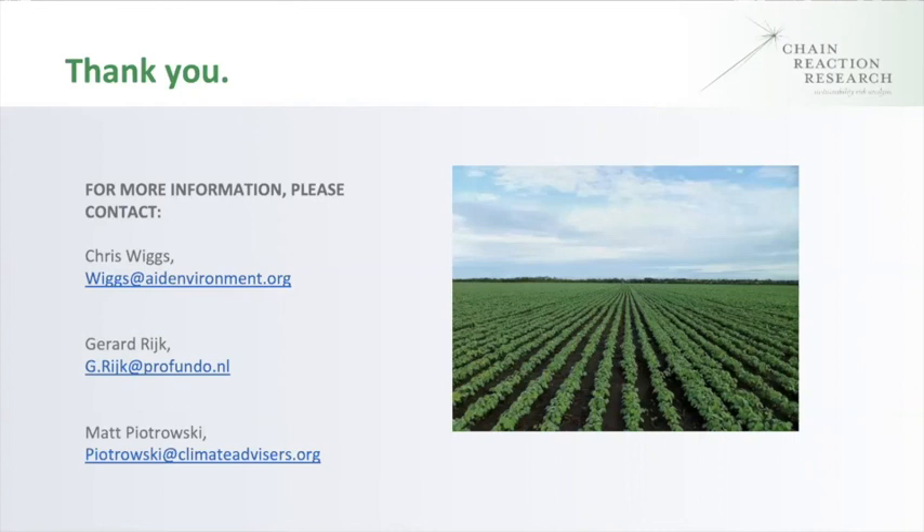Q&A: Are there examples of end user companies successfully combating spot purchase practices at their direct suppliers? There's not enough transparency about the spot market to know. CRR would love to talk to any companies willing to discuss their experiences with spot purchases.